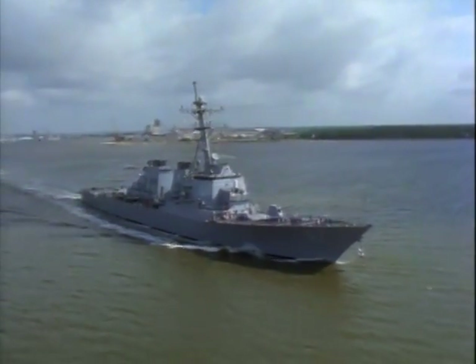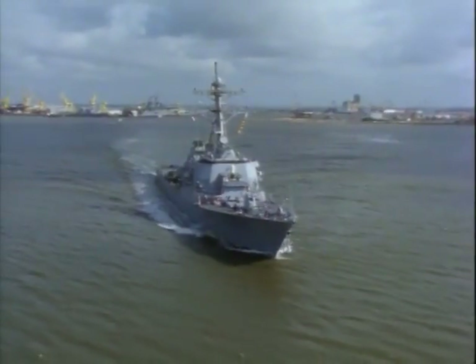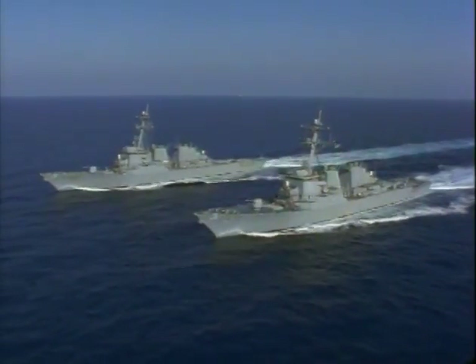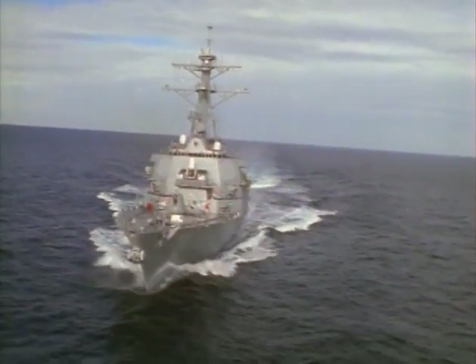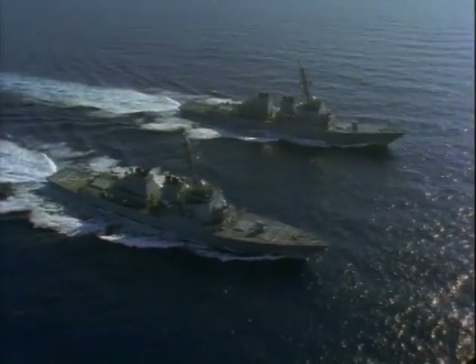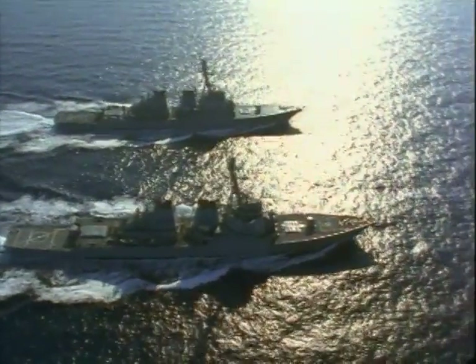Then in the late 80s, Ingalls is selected by the Navy to build the Arleigh Burke DDG-51 class of Aegis guided missile destroyers. By 1998, Ingalls has been contracted to build 25 destroyers and has delivered 11 of these ships to the Navy.